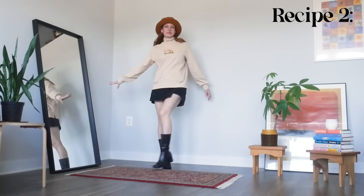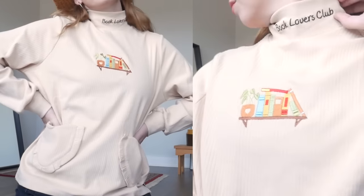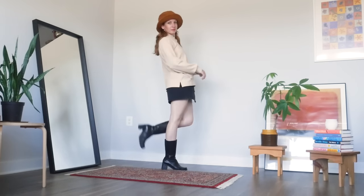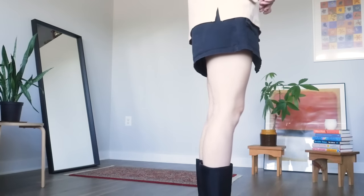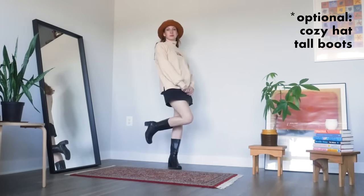For our second recipe, we're starting with a turtleneck and a miniskirt. I chose the Book Lovers top from Kina and Tam and my go-to black miniskirt, plus added a cozy little fluffy brown hat and tall boots just to add some seasoning — although I wouldn't say those are a necessary part of the recipe. I'm really doing the most with the recipe slash cooking metaphor. You have optional ingredients, you have substitutes, you have the basic recipe. It just all adds up.